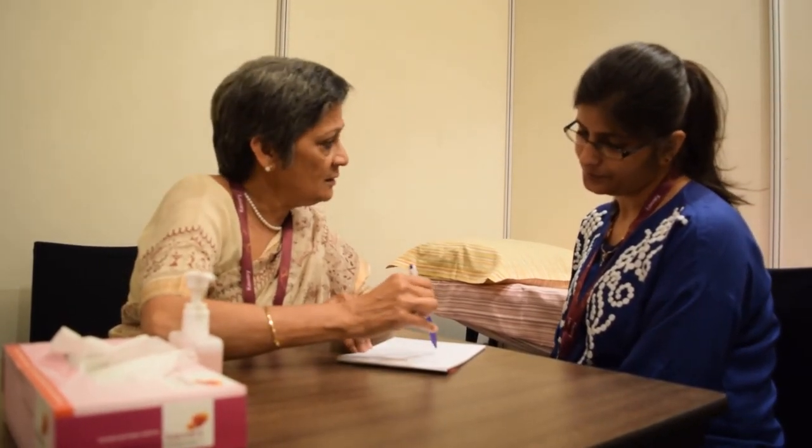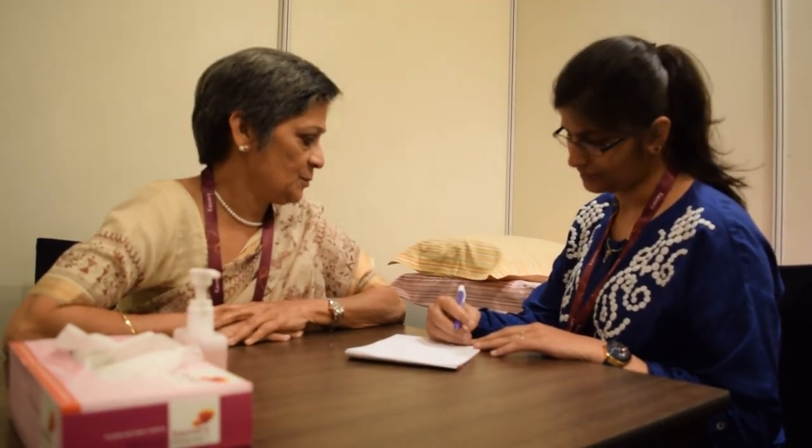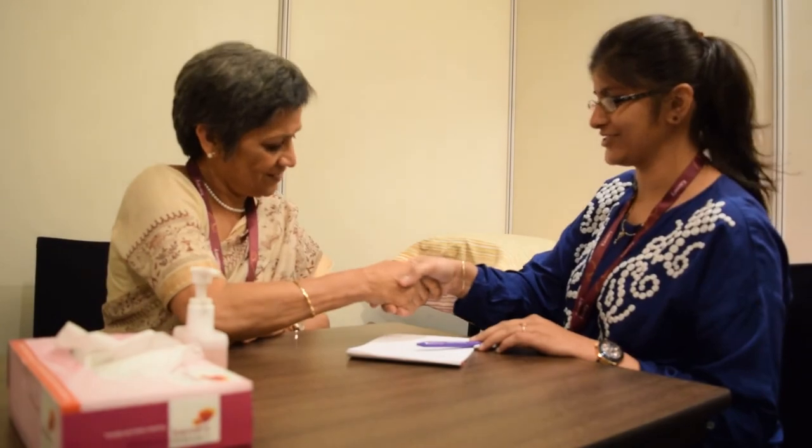I would like you to sign here and I will give you a duplicate copy of the consent. Do you have any other questions? Not at the moment. Thank you, Doctor. We will see you in a couple of weeks on the day of surgery, and they will give you all the information you need — what to bring and who to bring with you. Then we will see you in two weeks. Thank you very much.